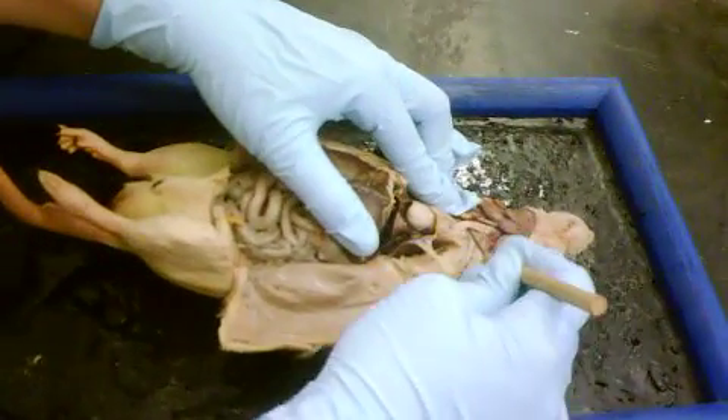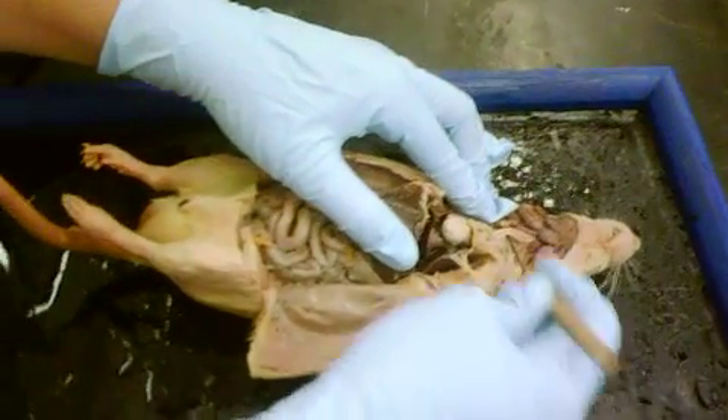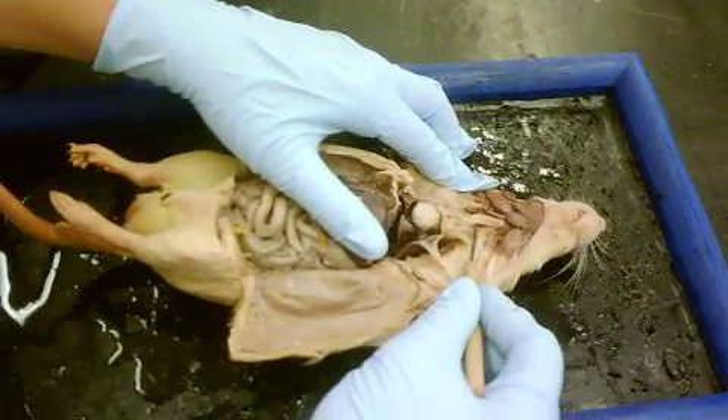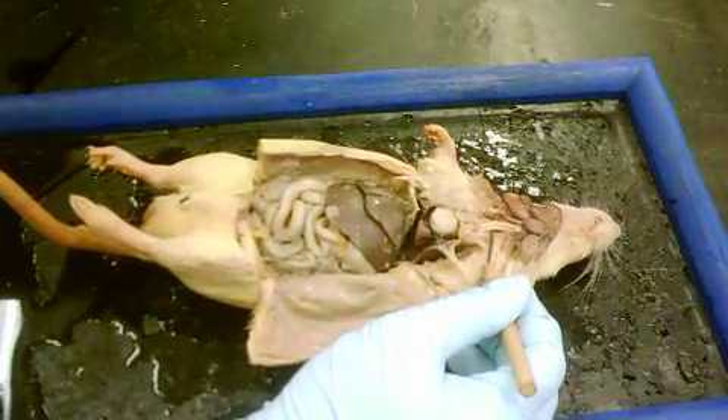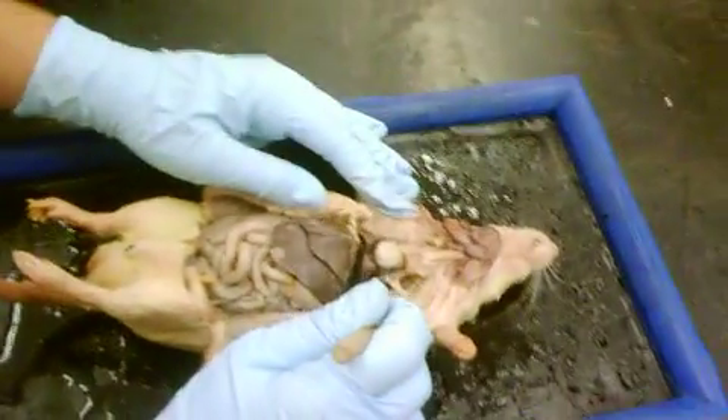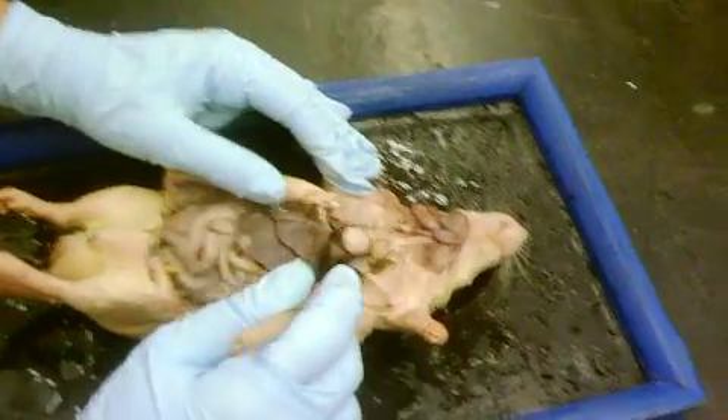Okay, so you can see the trachea is the one that has rings on it — a little bit rougher. And the esophagus is next to it, smoother.